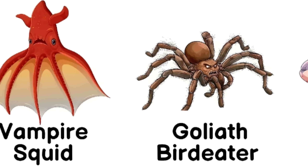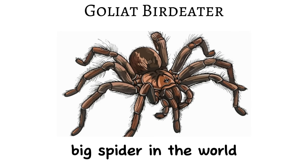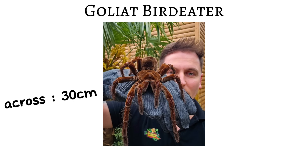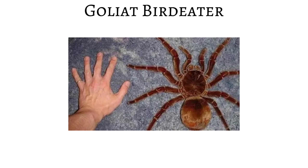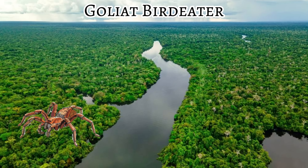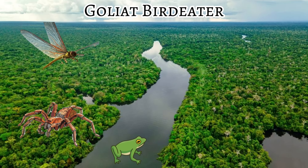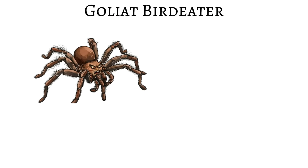The goliath birdeater is the largest spider species known to science. It can reach nearly 30 centimeters across — about the size of a dinner plate — with a body as thick as a human fist. This giant lives on the forest floor of the Amazon, where huge insects, frogs, small snakes, and other tiny vertebrates coexist in a dense, chaotic ecosystem.